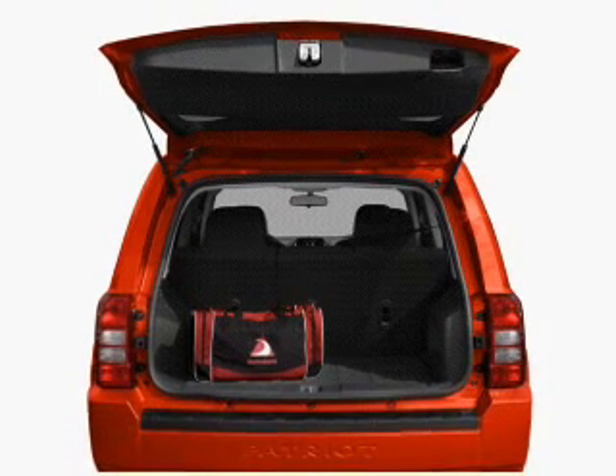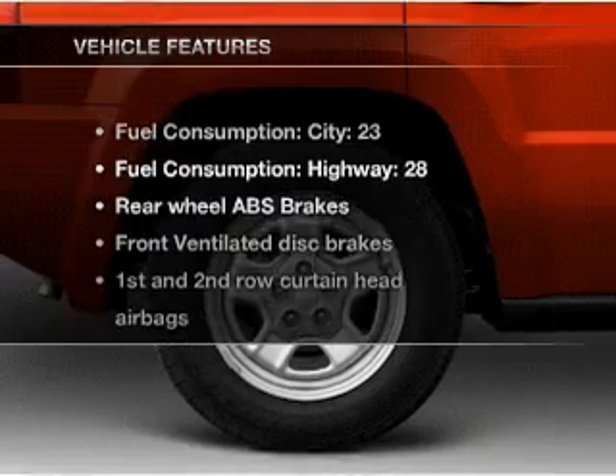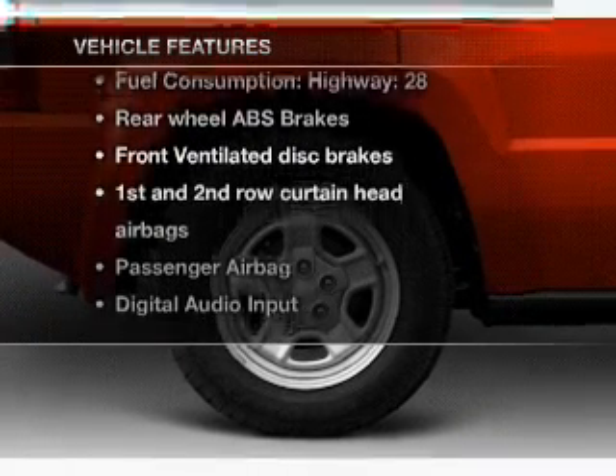The anti-lock braking system will keep you safe on the road. Let the outside in with a power convertible roof. Plus, enjoy these notable features that are included in this vehicle.